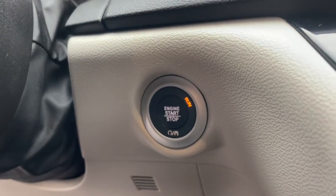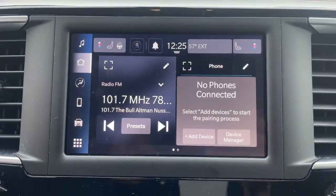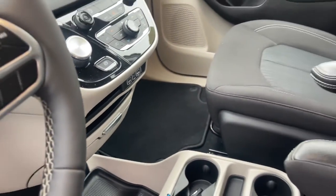Feel calm and relaxed when you're traveling in this smooth riding Voyager. Treat yourself to a test drive today. Our staff will toss you the keys and give you an outstanding customer experience.